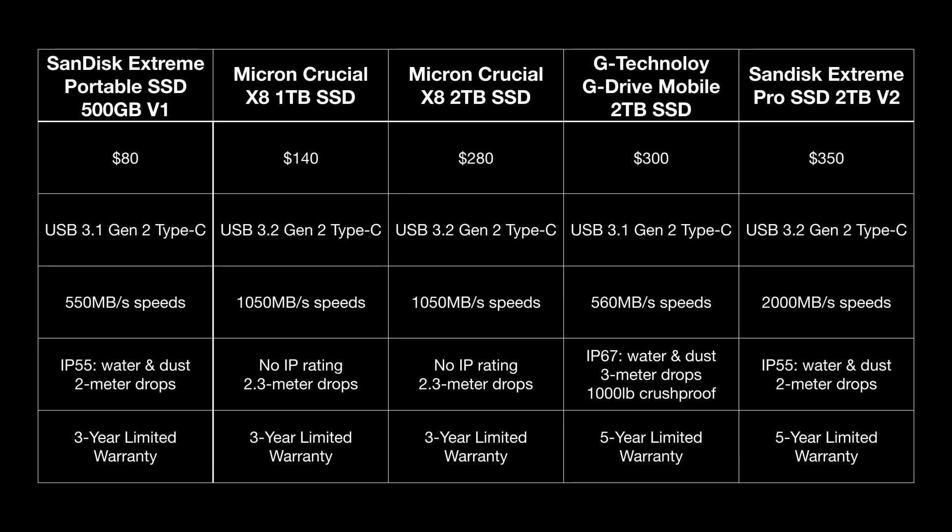On five different SSDs, I timed how long it took for four different batch sizes to transfer over from my MacBook Pro: 10GB, 25GB, 50GB, and 100GB. These SSDs range in price from about $80 to $350. Their capacities go from 500GB to 2TB, and they have various levels of dust, splash, and drop protection. They also have warranties starting from three years and going up to five years.